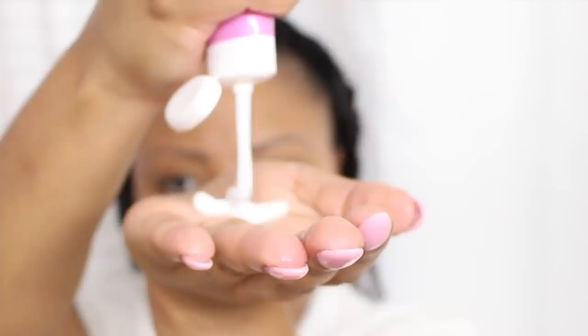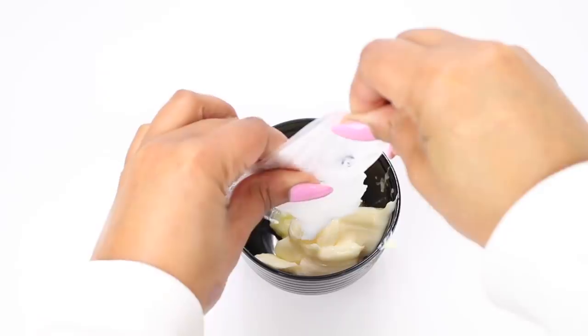Hey, I'm Sierra. Welcome to my Beauty and Lifestyle channel. Today's video is going to be my updated wash day routine for relaxed hair for fall and winter. If you're interested, stay tuned.